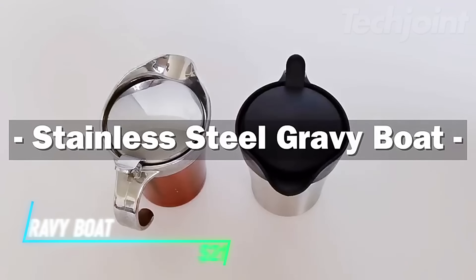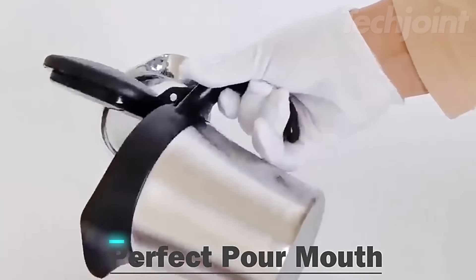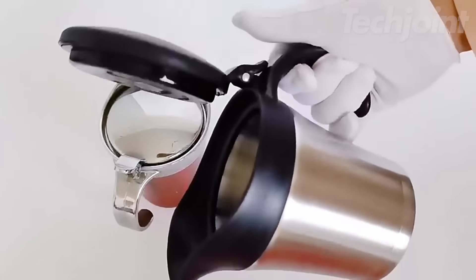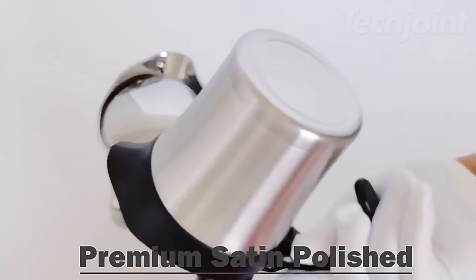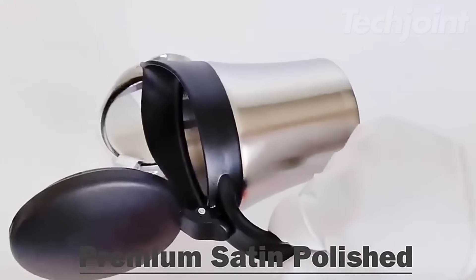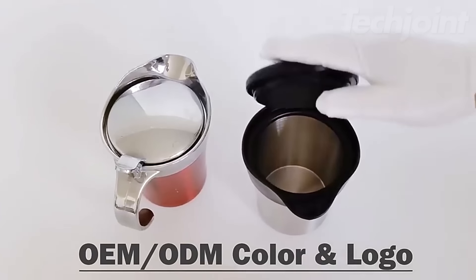This is a gravy boat designed with a double insulated wall, keeping sauces hot or liquids cold for longer periods. Its hinged lid allows for easy refills, while the ergonomic handle ensures a comfortable grip during use. With a generous capacity of 16 ounces, it's perfect for family dinners or small gatherings, so you won't have to refill it frequently.